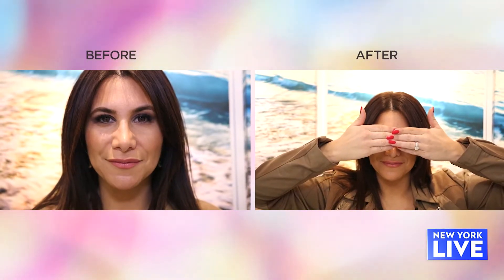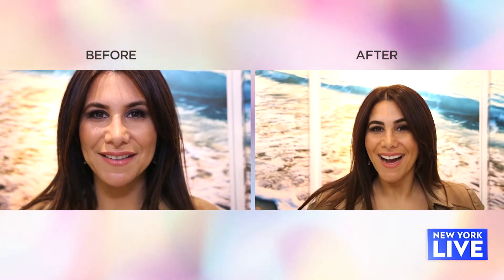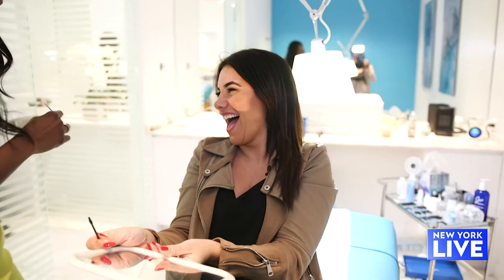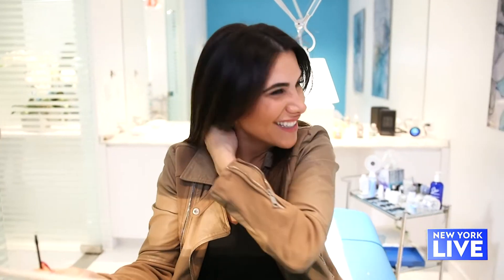I'm sorry, I'm just saying. I got them Kim K brows right now. They look gorgeous. You know that's good.